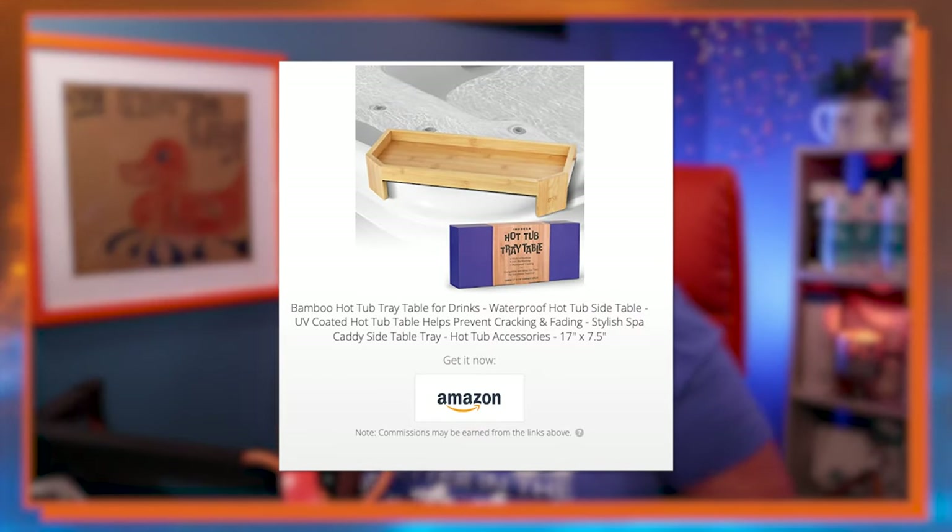I also have this bamboo drink holder — it is a genius invention. It's got a no-slip surface and just sits on the corner of the hot tub. You can't put it on a round hot tub, but it fits on almost every other style. It's nice and deep and holds a lot. What I love is you don't have to jimmy or adjust anything — it literally sits on the corner and holds your drinks, your phone, or whatever you need.